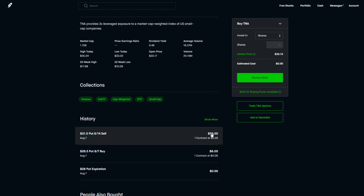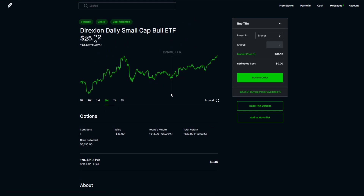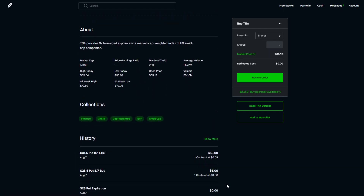I sold a put on TNA betting it's not going to go below $31.50. It's been growing like crazy ever since. I chose $31.50 because it looked like a support level. On the chart I could see a series of resistances on an upward trend around that area — I decided it probably wouldn't fall below $31.50 per share. I didn't use the Robinhood charts for this analysis, but it's been sticking above that level.